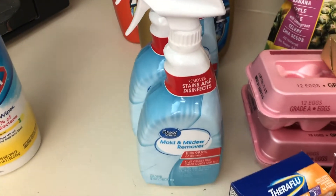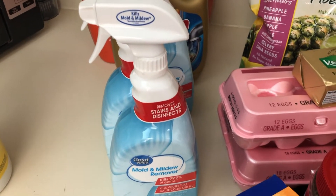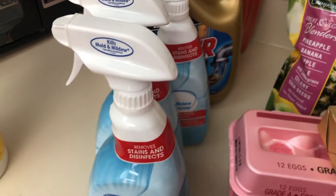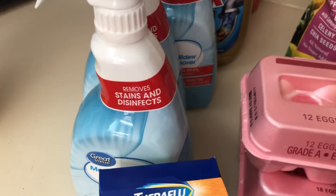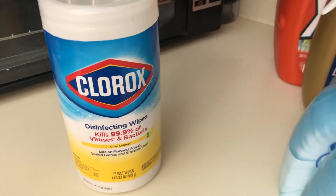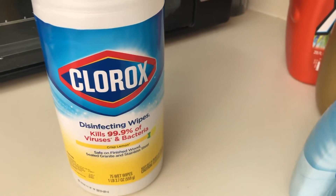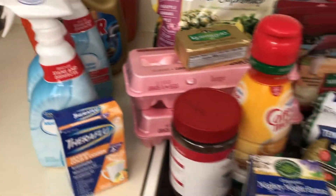I also got Liquid-Plumr and a mold and mildew remover — I didn't realize it was mold and mildew; I thought it was just a regular bleach cleaner. But no worries, I can still use it. Right now I'm about to wipe everything down with my Clorox wipes and then put it all away.